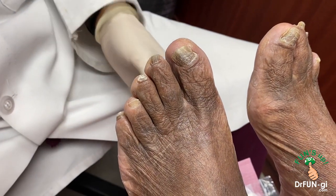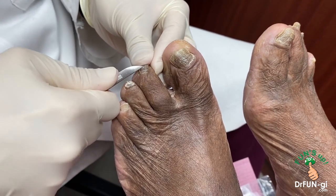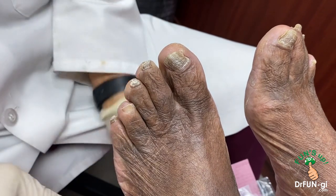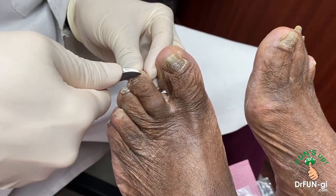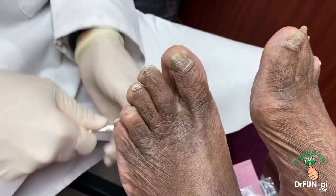So I'm going to cut and take some of these nails and send them out for sampling — a biopsy to see if you have fungus, and if you do, what kind of fungus, so that we can treat it. That'll help us treat the skin as well.